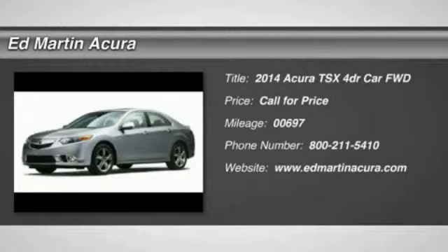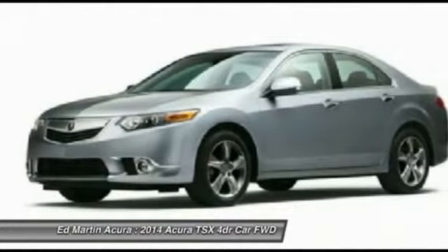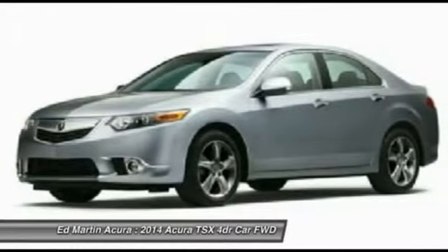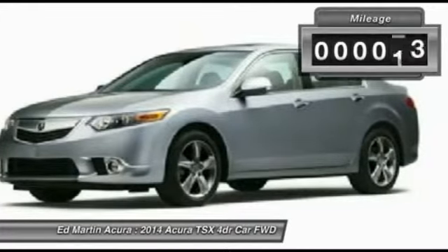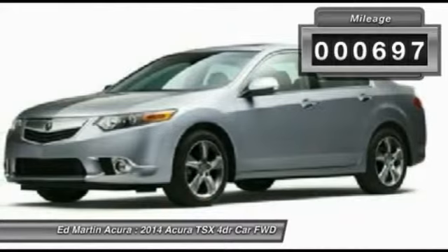The 2014 TSX. The Acura TSX uses quality materials and is built with excellence. It comes equipped with a spacious interior and an impressive list of standard features. This vehicle has less than 700 miles.